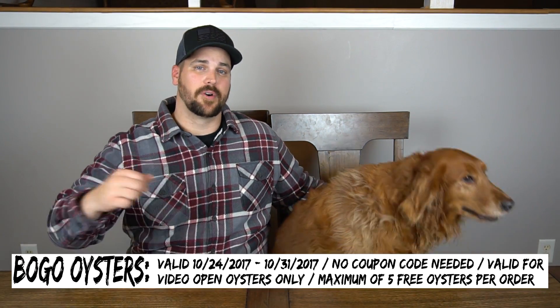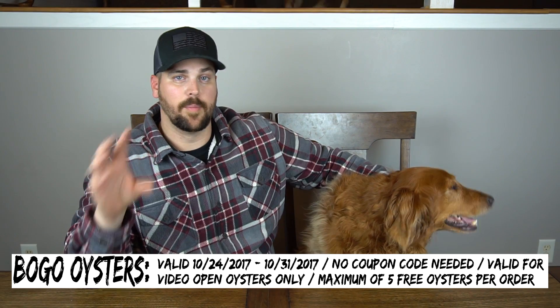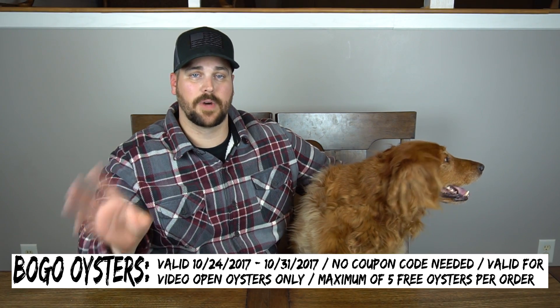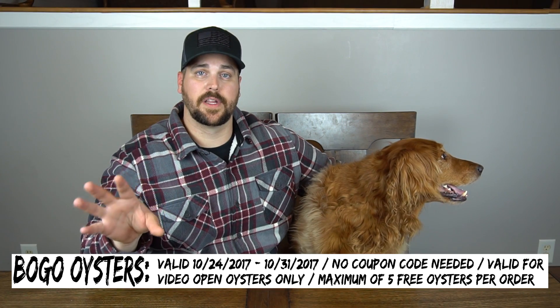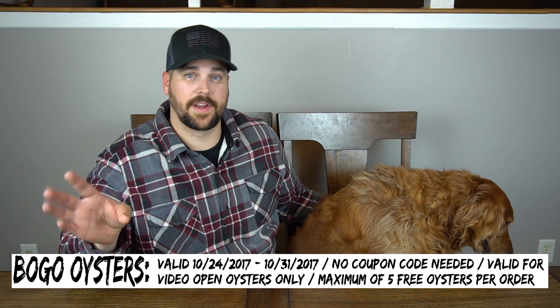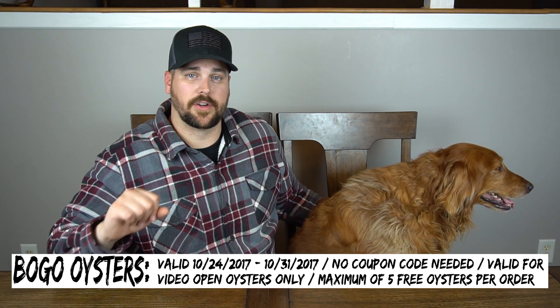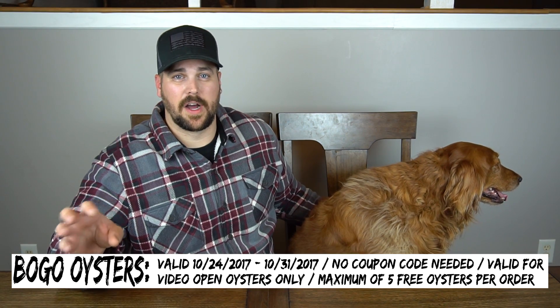Thank you to everyone who took part in that bracelet promotion we ran last week. This week we've got a fan favorite — it's BOGO oysters! For the BOGO, we request that you put 'BOGO' in your notes for the order — it helps with tracking — but don't worry if you forget, we'll still honor it. No coupon code needed. We'll open oysters for the first five you order. We do videos by order number for BOGO, so the sooner you order, the earlier yours will appear. We get up to about 100-120 oysters per video, then jump to the next. We'll post a schedule on our social media once orders start coming in.